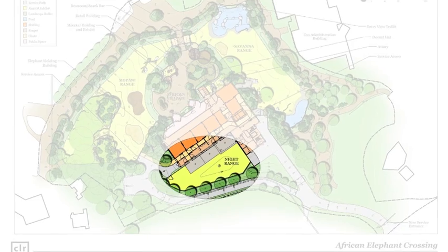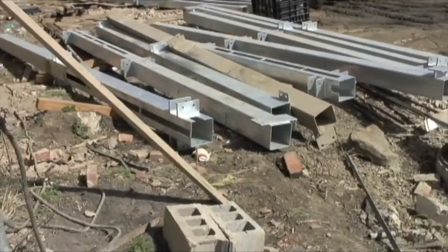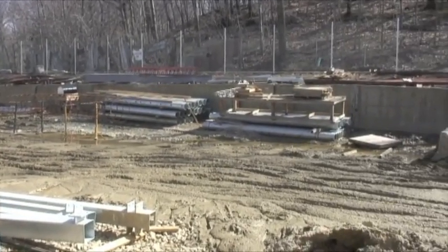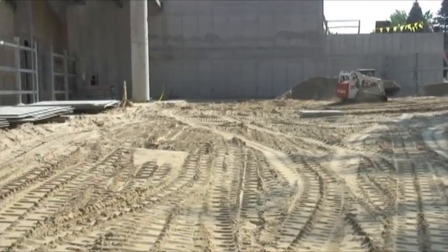We're currently at what's going to be our night range area, where elephants will have a choice of being in the building or outside year-round. This area will also have sand and substrate, but much deeper than inside the building, so elephants can move the sand around and create a soft resting and sleeping area.